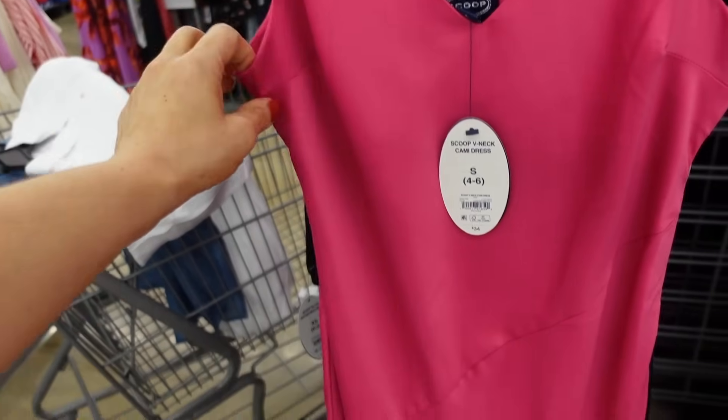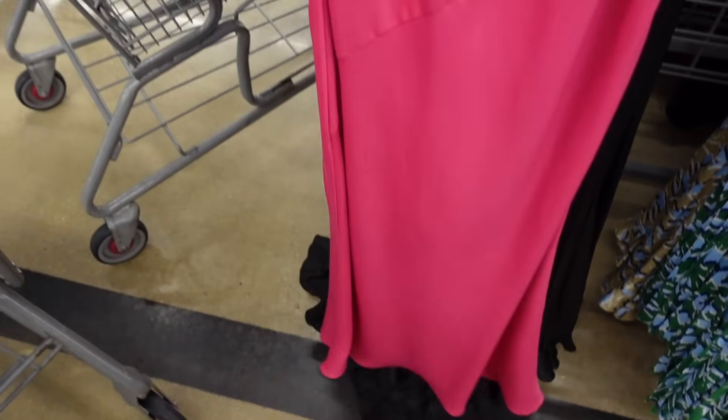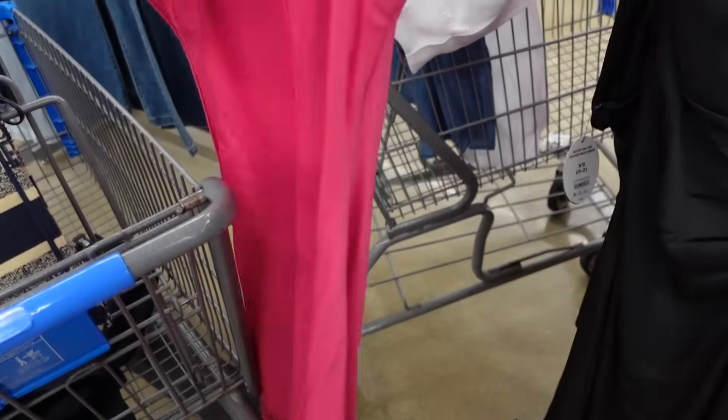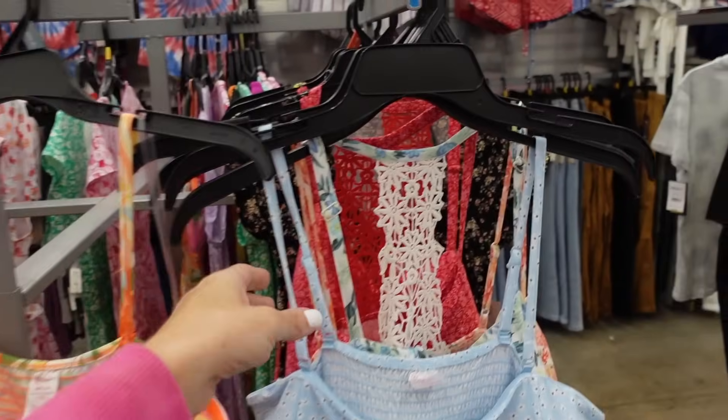Sneak peek dress from Scoop. This one has the thicker strap, plunging V-neckline, asymmetrical seam detailing, flowy skirt, and also has the V in the back. These are $34.